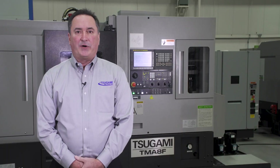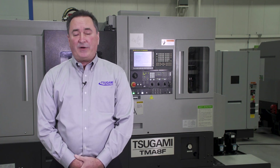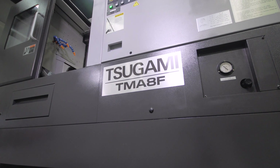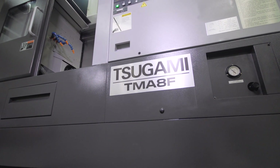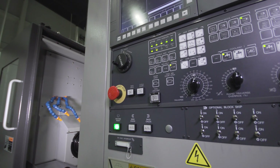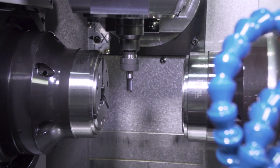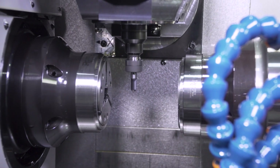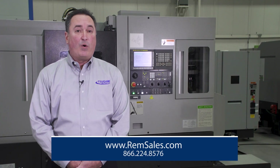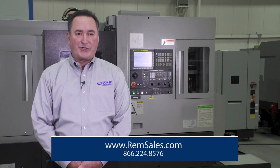As with all our machines, we offer production options for the Tsugami TMA-8F, such as bar feeders, patrol lights, chip conveyors, fire suppression systems, and mist collection systems. In conclusion, the Tsugami TMA-8F turning center represents several generations of upgrades but remains true to its high-performance, practical, all-in-one genesis. Please reach out to us for personalized attention for you and your business. You can see more about our product offerings by visiting our website at www.remsales.com or call us at 866-224-8576. We can take your questions now. Thank you.